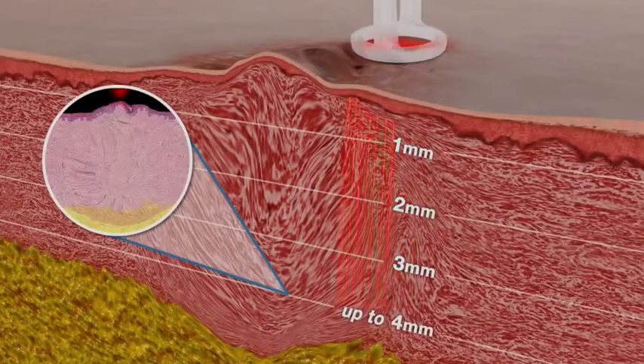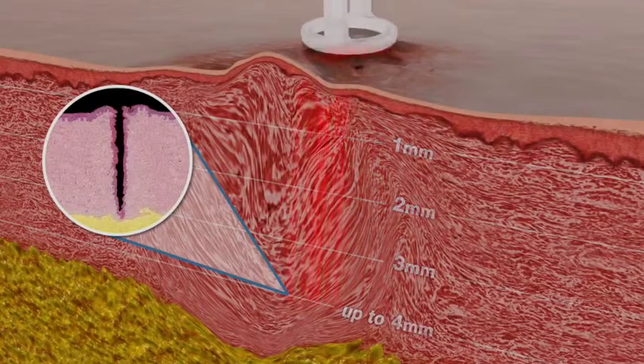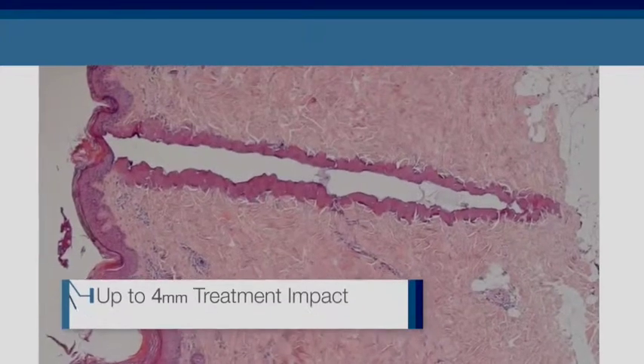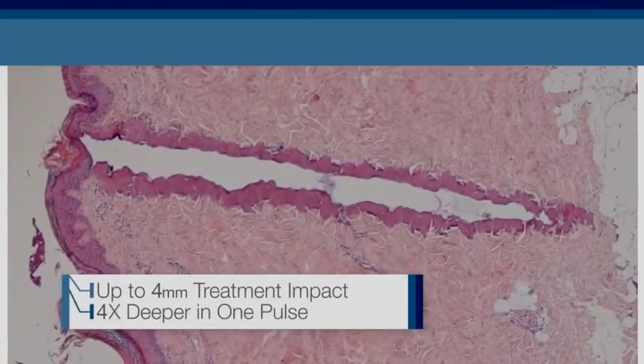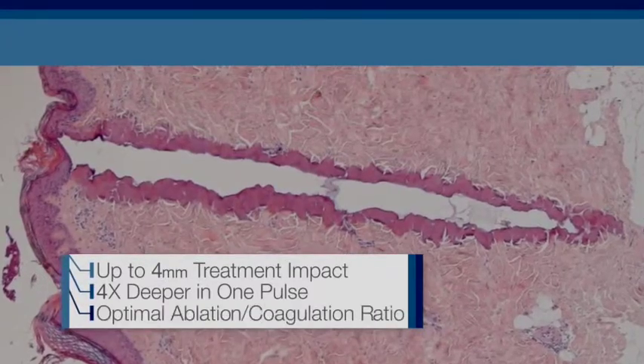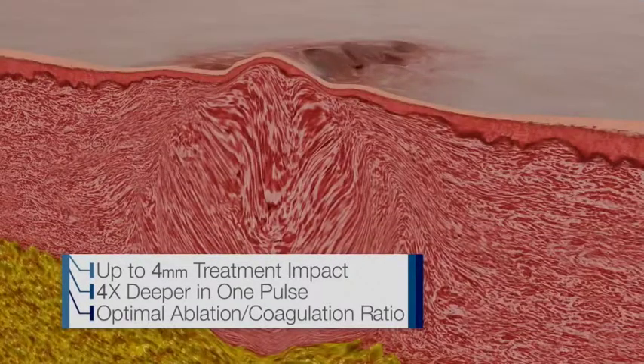With the Ultrapulse you can get down to four millimeters if need be to maximize penetration into the tissues, get collagen remodeling, and get the scars to not only look and feel a lot better but also to really improve the function of the scar tissue that's there.